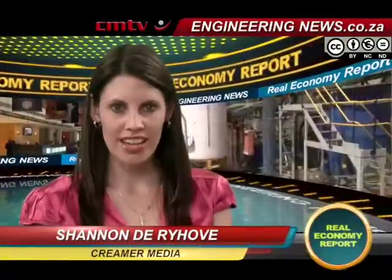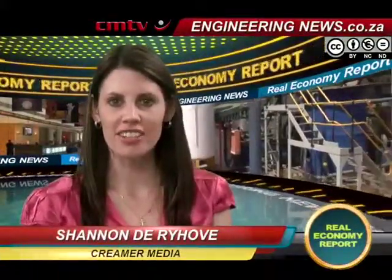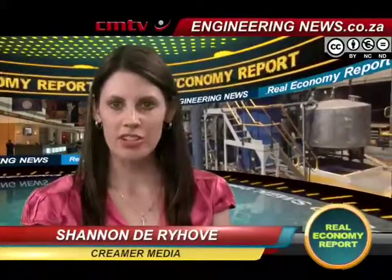From Krimer Media in Johannesburg, this is the Real Economy Report. Adhesive technology specialist Henkel South Africa has set a benchmark in sustainability for the global Henkel brand by replacing its old chemical treatment plant with an environment-friendly option. Samantha Millman has the story.